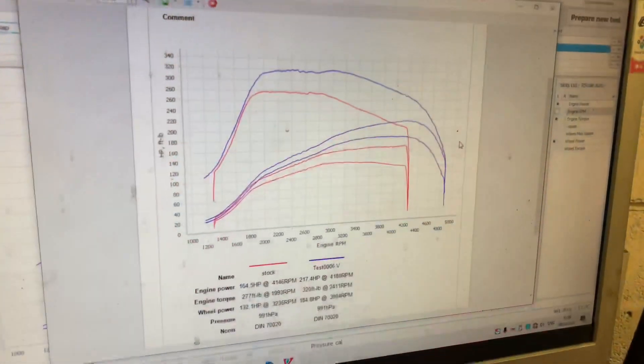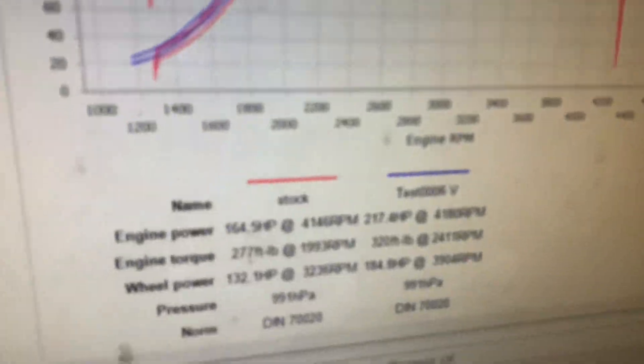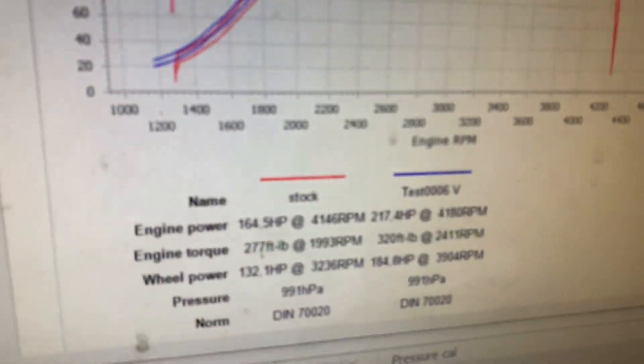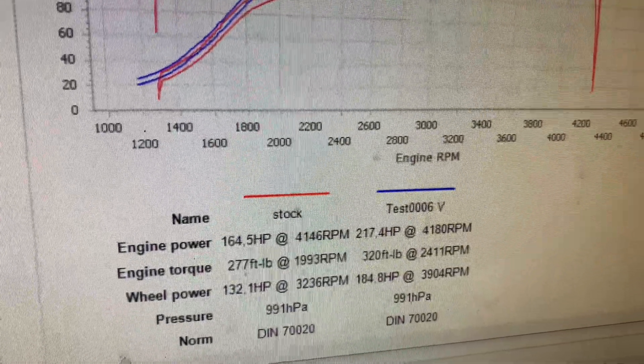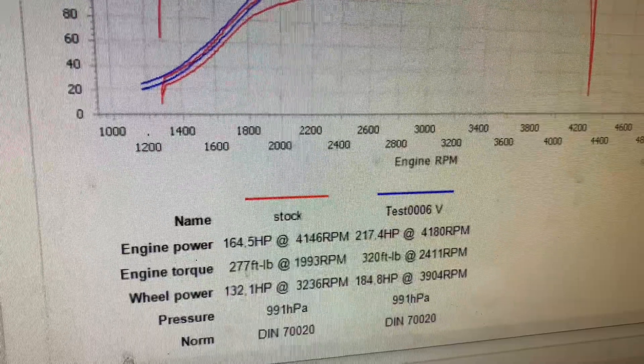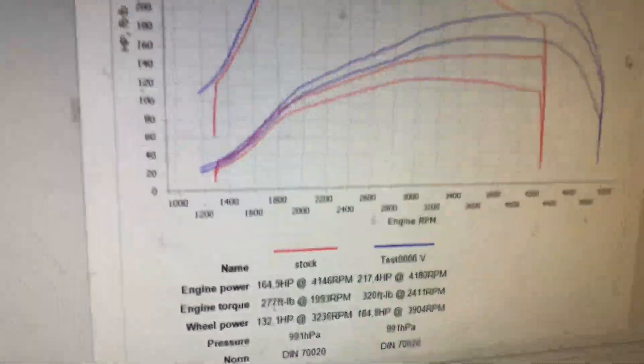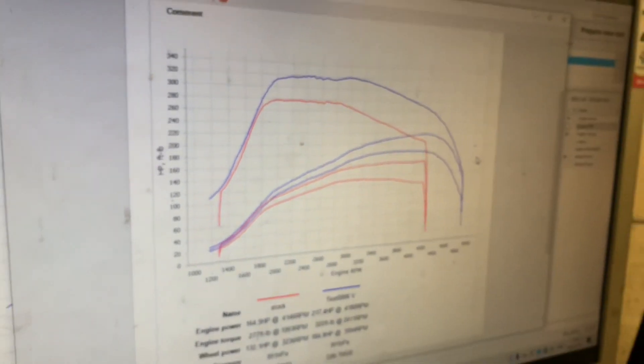There we go — we are considerably up. It's a 163 brake horsepower model and we've got her up to 217 brake, so quite happy with that considering we've got no modifications. 320 foot-pound of torque — yep, that'll do the job, pull the house down.